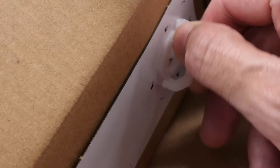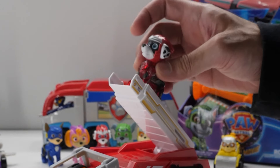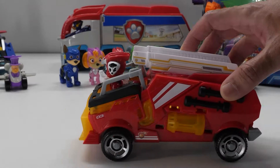This fire truck has a movable rescue ladder for incredible rescue missions. Place Marshall in his clip-in seat to activate interactive lights and sounds. You can also roll the fire truck to hear sounds.